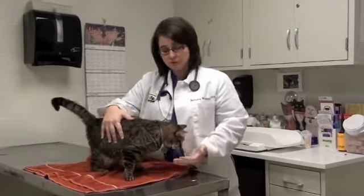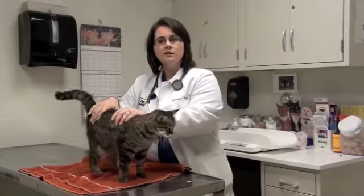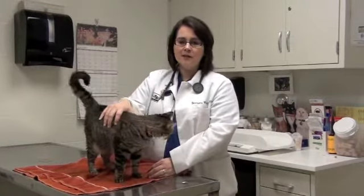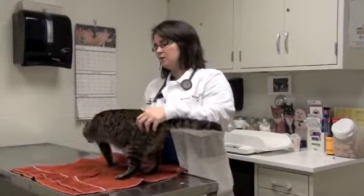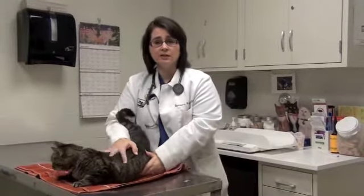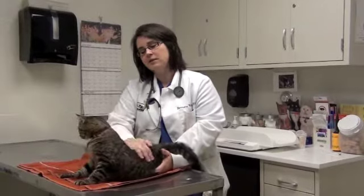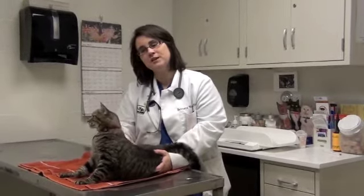Other things to look for are changes in their appetite, and changes in the amount of water that they drink and the amount of urine that they produce. If you're noticing in the litter box that the clumps used to be very small and now they're very large, or there used to be a few clumps a day and now there's ten, that's a very important thing to bring to your veterinarian's attention. They would probably want to do some blood work and check out all those things that can be common with older kitties.